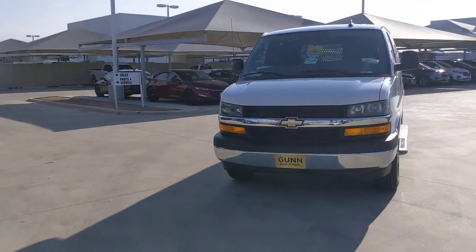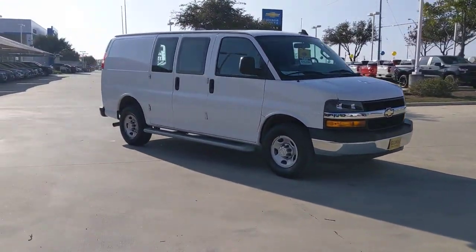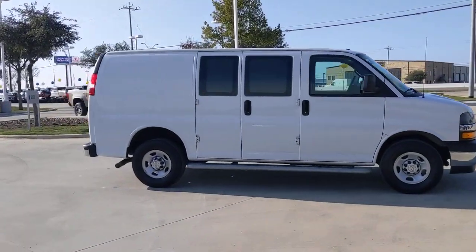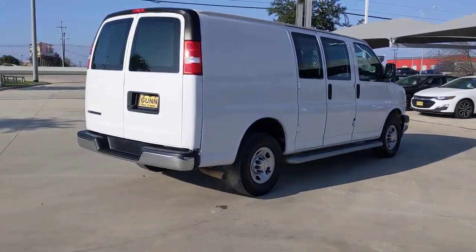Get into the 2020 Chevrolet Express. This vehicle is an outstanding buy with fewer than 35,000 miles on the odometer. Take a closer look at this capable Chevrolet Express — versatile, powerful, and equipped with advanced safety features, it offers your business all the advantages.